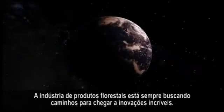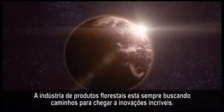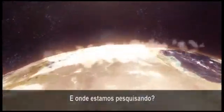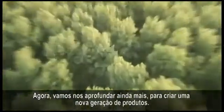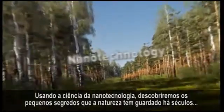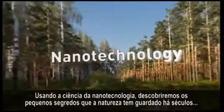Searching. The forest products industry is constantly searching for ways to unlock incredible innovations. And where are we searching? Everywhere, but especially in a place that we know well — the forest. We've been making useful products from trees for years, but now we're going even deeper into the tree for a new generation of products, using the science of nanotechnology to unlock the tiny secrets nature has held for centuries.